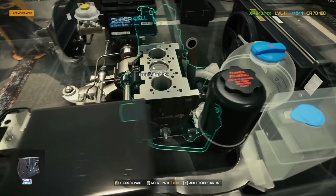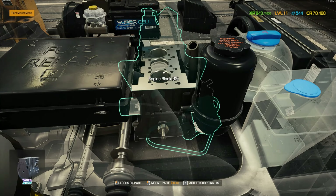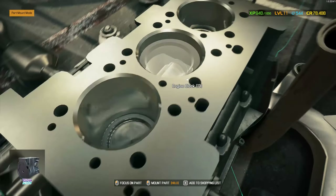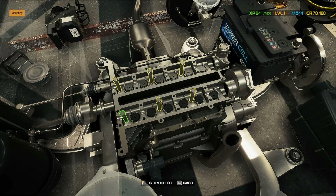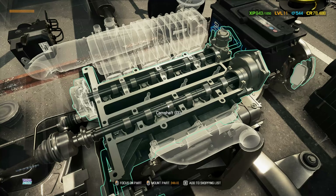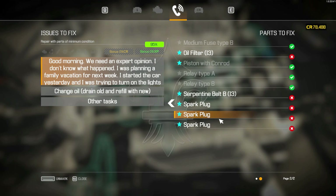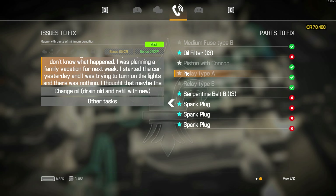Then just the brakes and then the engine — accessible from under the car. Camshaft and engine head is done. Piston with conrod is done.